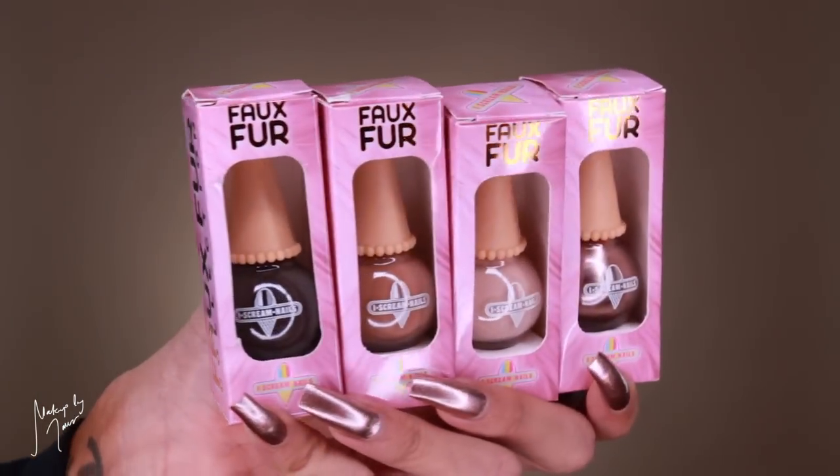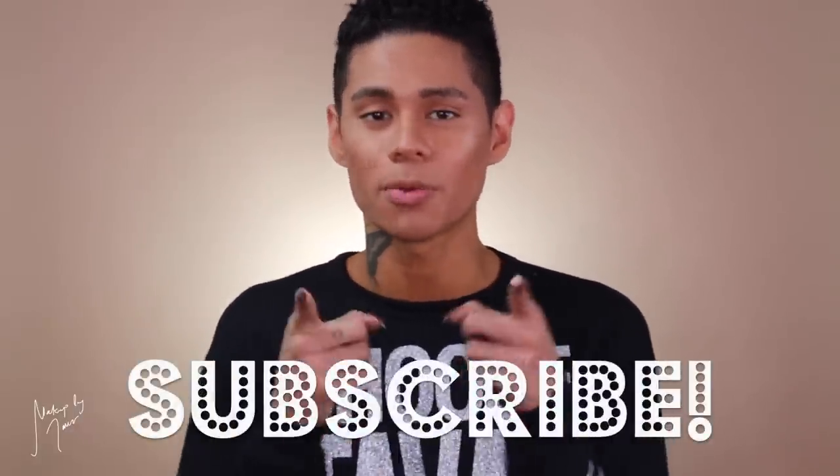Alright everybody, that's my review on the Faux Fur collection from Ice Cream Nails. I'm absolutely obsessed with this collection — I love that they did a collection inspired by teddy bears and stuffed animals. I love every single color; I love that it's basically nude shades and they also gave you that metallic shade as well. Definitely check out this collection — I'll leave Ice Cream Nails' Instagram and website down below. Also check out the Frostbitten matte top coat if matte nails are your thing. Thank you guys so much for watching, make sure you subscribe and join the Tava fam — I'll see you guys in the next one!